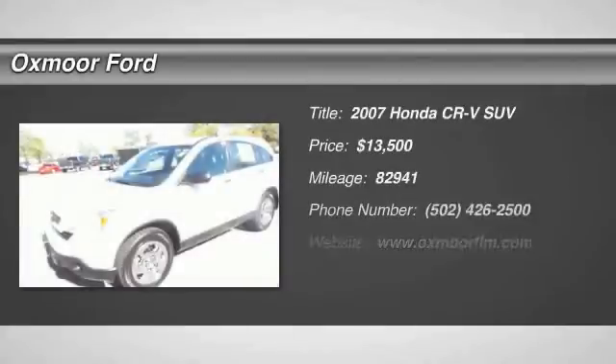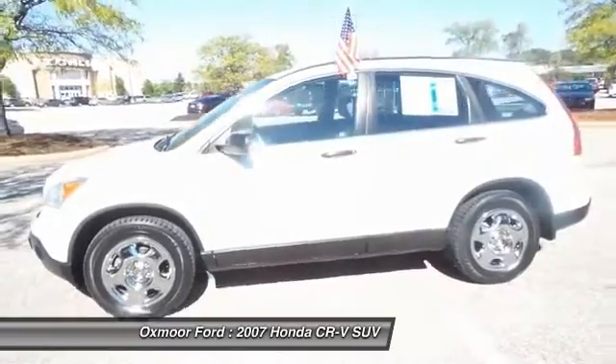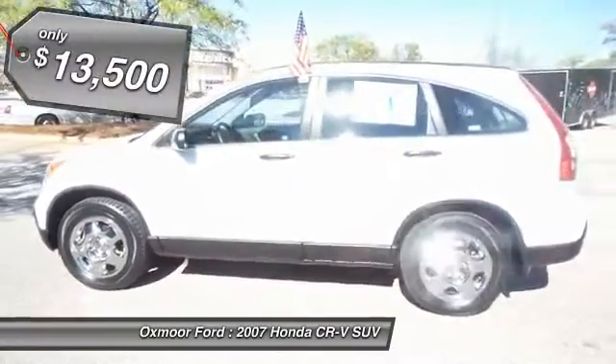The 2007 Honda CR-V — a top recommended vehicle because of its car-like driving manners, good value, cool technology, and comfy interior, and is priced below $15,000.